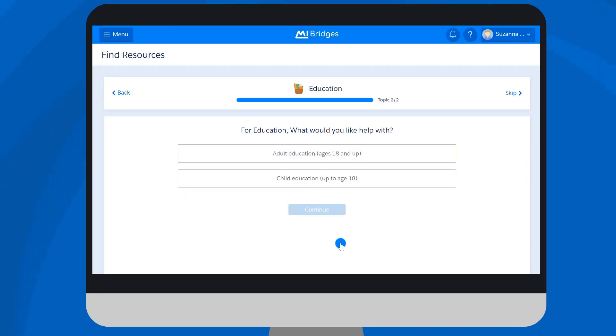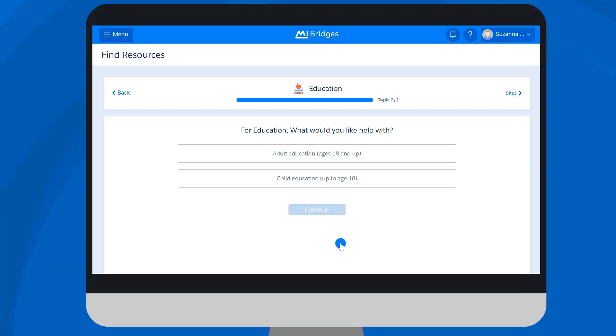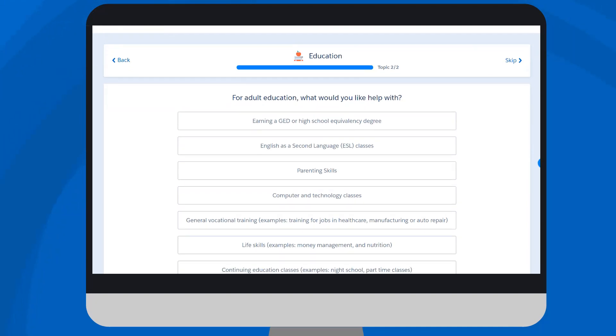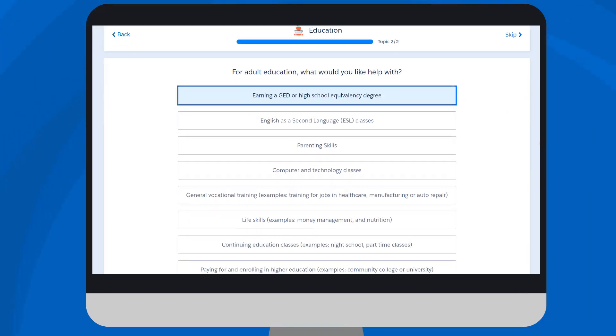The Needs Survey will ask questions for each topic the client selected. There is a progress bar at the top of each page, which displays how many topics the client has answered questions on. Notice the Back and Skip buttons. In My Bridges, this Back button should be used to revisit a page, and not the one in their browser. If a client selects the Skip button, he or she would skip all the questions for that topic.